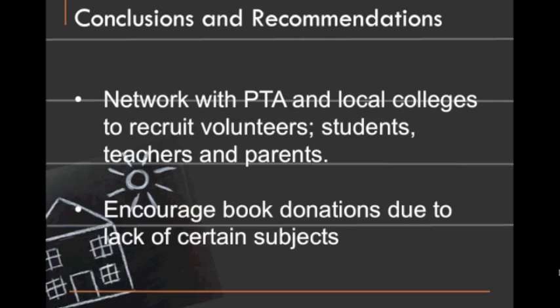Our last recommendation was based more on a qualitative observation than statistical data. We did notice that certain subjects — history in particular — felt a bit lacking as far as the collection goes. So we recommend that the library encourage book donations and do everything they can to beef up their collection in that area.